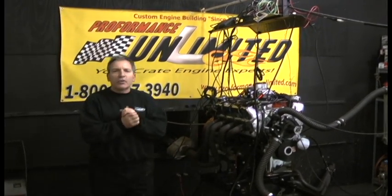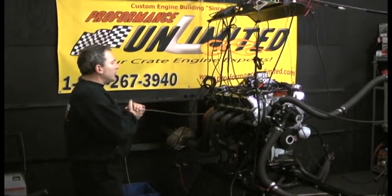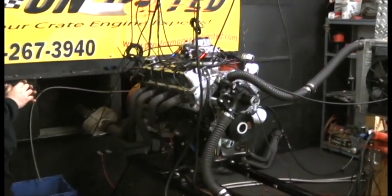Good morning. Welcome to Performance Unlimited. This is nothing that you haven't seen — this is one of our 347s.